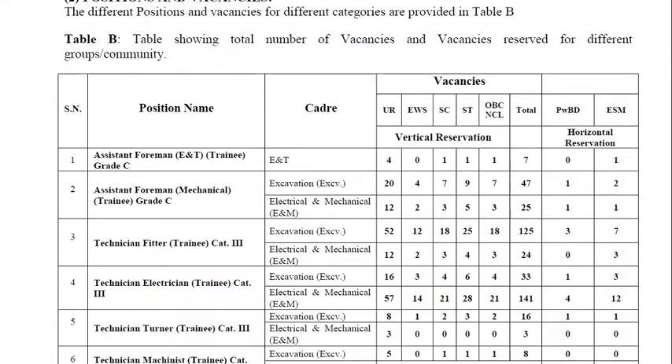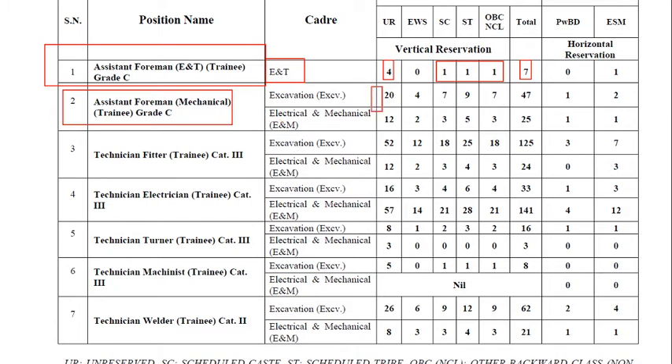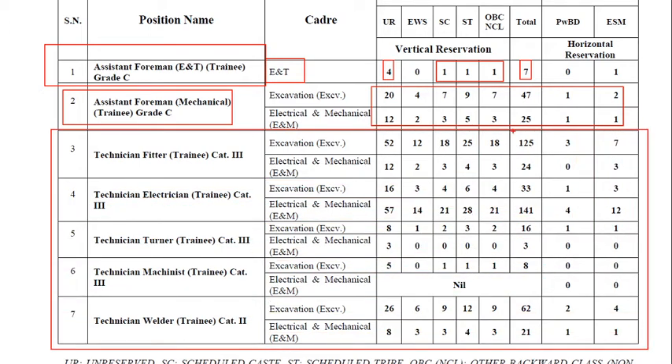These are the vacancies for different positions. For Assistant Foreman E&D Trainee, unreserved posts are 4 and OBC is 1 post. For Assistant Foreman Mechanical and various technician posts, you can see more posts. Technician Excavation has 52 posts, Technician Electrician also has a good number, and the total comes to 141 posts for different technicians. These vacancies are visible on the screen.